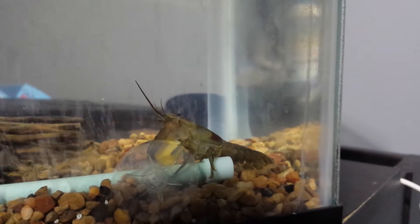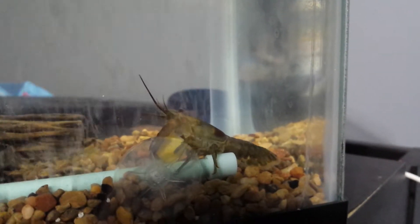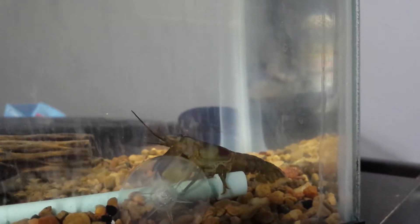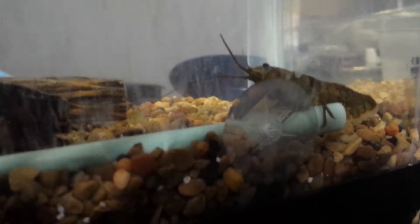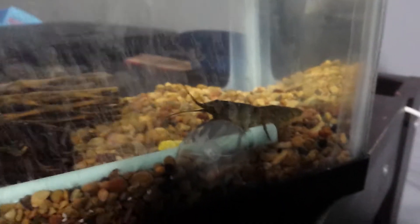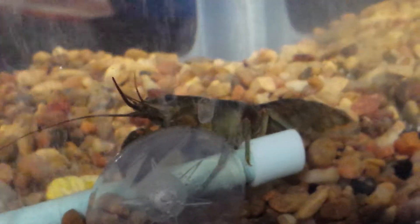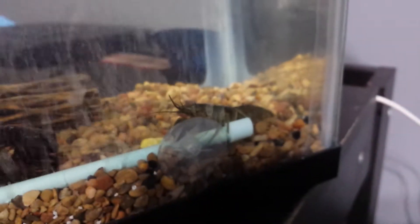So, we have Mr. Craycray here, our wild crayfish that we caught, and he's currently eating a piece of frozen corn that I gave to him. It's kind of hard to convince these guys to eat something they've never eaten before because they were born in the wild, so they're not used to just being given food.